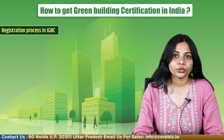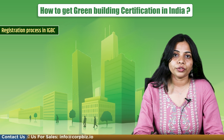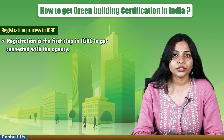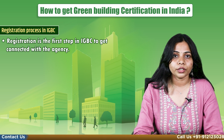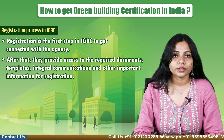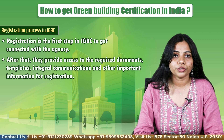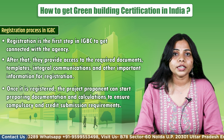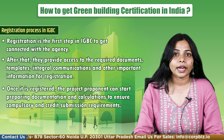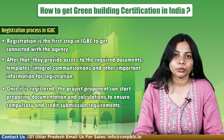Let's see how to do the registration process in IGBC. A proponent interested in IGBC project certification first needs to get registered with IGBC, as registration is the first step to get connected with the agency. After that, they provide access to required documents, templates, integral communication, and other information for registration. Once registered, the project proponent can start preparing documentation and calculations to ensure compulsory and credit submission requirements.